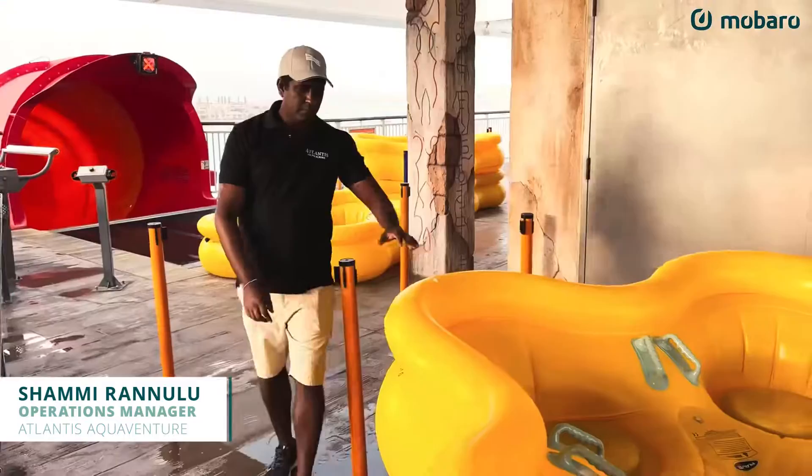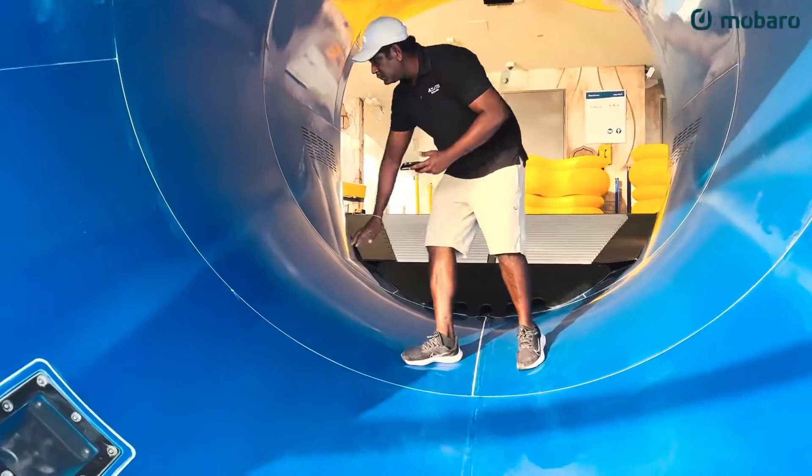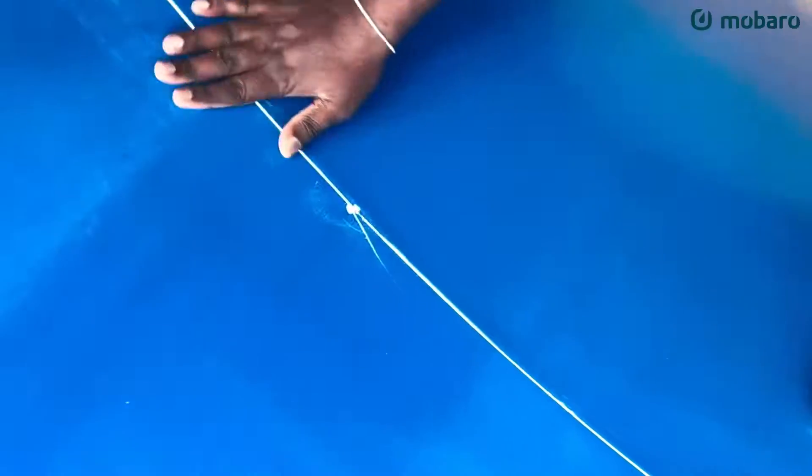The main thing that we do in the morning is that prior to opening, we do the slide inspections as well as the general walkthrough, making sure that everything is up to the standard. All our attractions are safe for our guests who are coming into the waterpark.